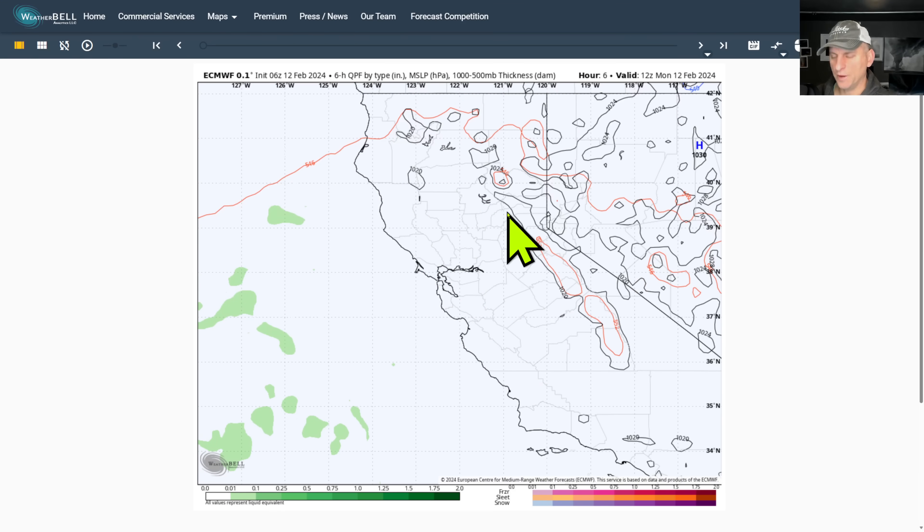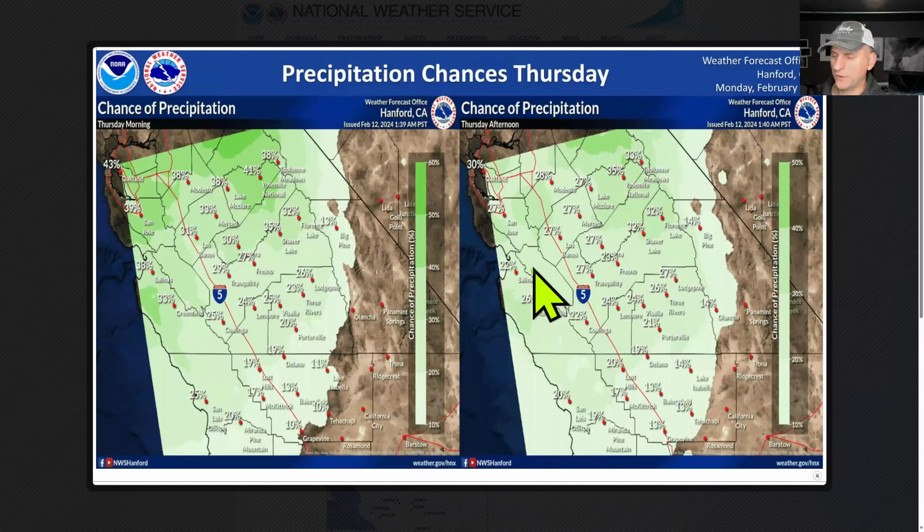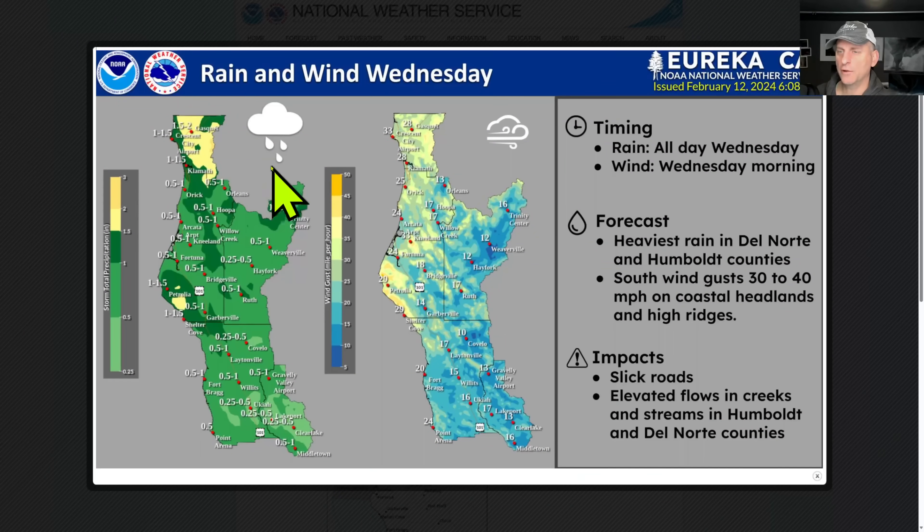Thursday afternoon that should be wrapping up for much of the state, and our eyes are going to turn to the extended forecast. But the Hanford National Weather Service is doing a pretty good job communicating the uncertainty with some of this precipitation — see Bakersfield only at 13 percent for both Thursday morning and Thursday afternoon, with better chances the further north you go.